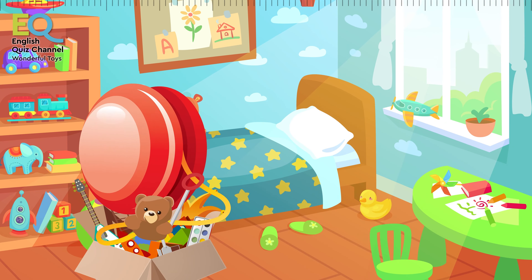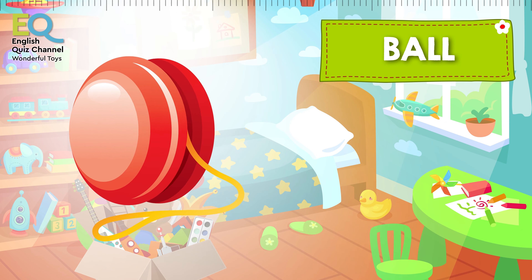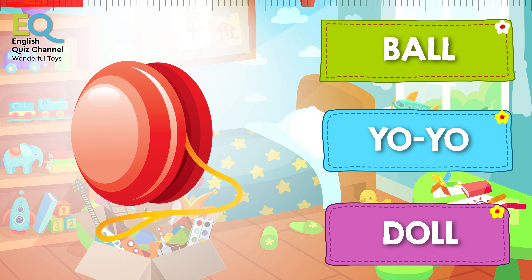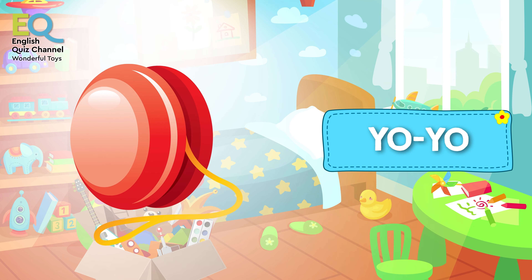And here comes another spinning toy. Is this a ball, is it a yo-yo, or is this a doll? This is a yo-yo!